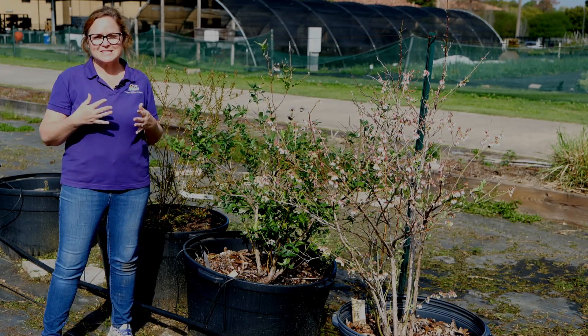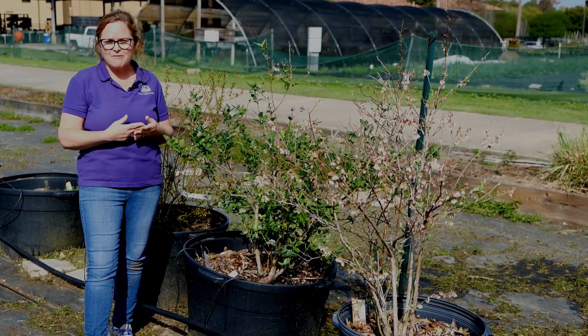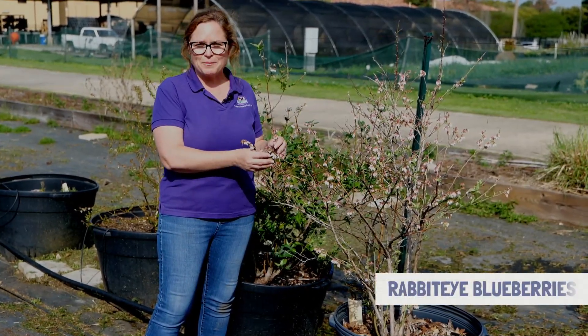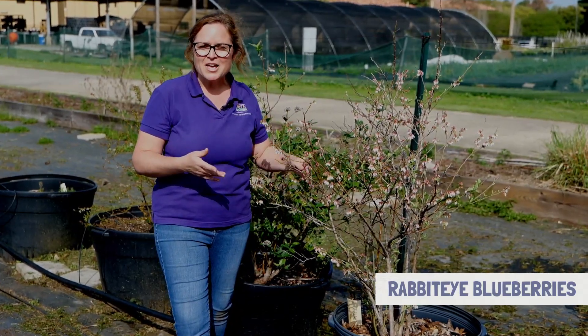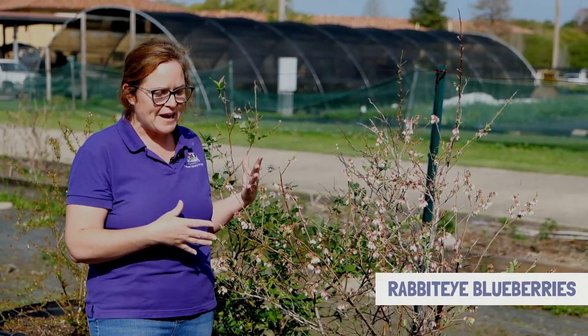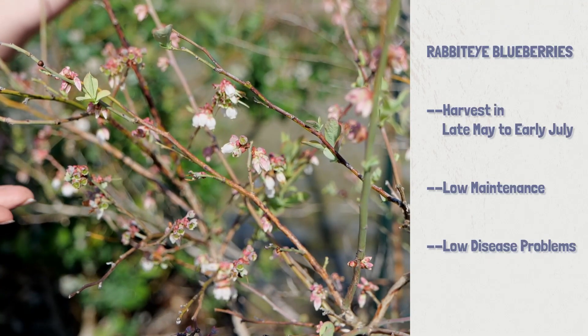Right here I have three distinct shrubs — all three are blueberries, all three are native, but they have different qualities. The first shrub up here to the forefront is a rabbit-eye blueberry. Rabbit-eye blueberries are the most commonly grown throughout Louisiana. They range in the number of chill hours they need based on the variety you select, but typically they're not going to be producing until late May through even early July.